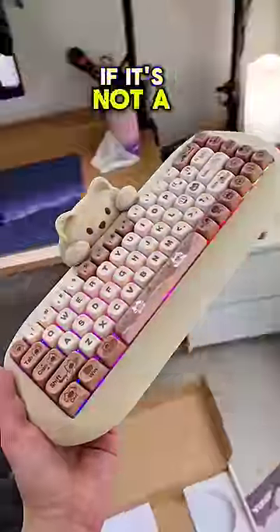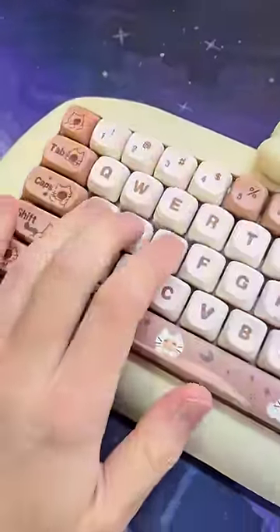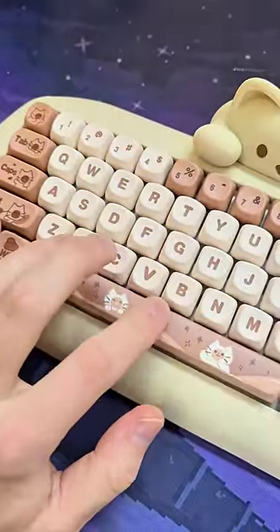That actually means nothing if it's not a good keyboard. So how does it sound? Wow, wow.